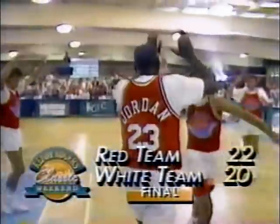Jordan drives in deep on Kenny, comes around him, turns his back to the basket, and thumbs it up. What a winning shot by Michael Jordan! If the red team wins it, we've got a three-way tie.